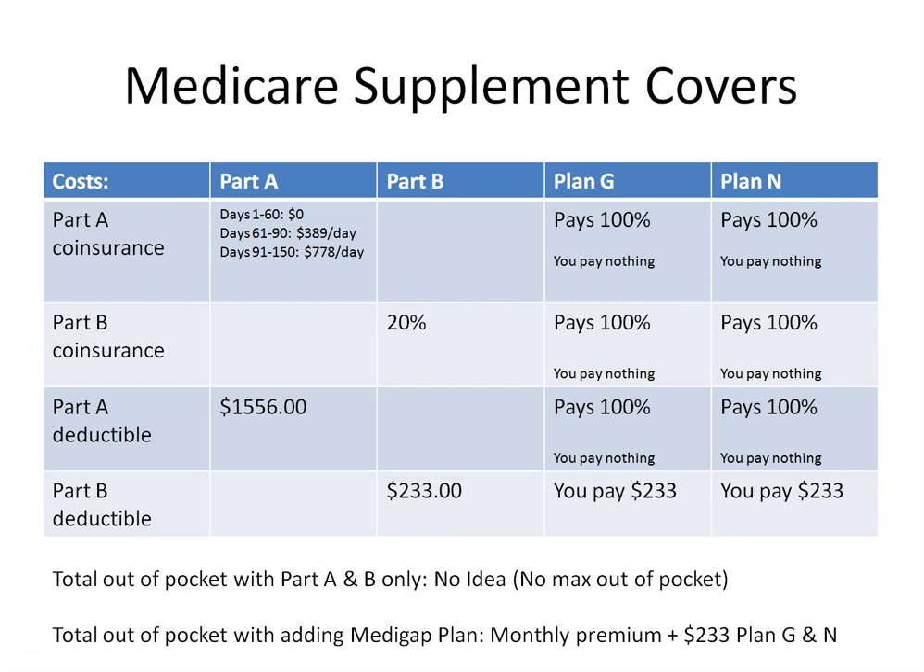Now let's say you're admitted into the hospital. We know you have a Part A deductible of $1,556 per benefit period. With Plan G or Plan N, your Part A deductible is covered at 100% — you pay nothing. For Part A coinsurance, days 1 through 60 you pay nothing; days 61 through 90 you would pay $389 a day, or $11,281 if you're there 90 days — with your Medicare Supplement Plan G or N, you pay nothing, covered at 100%. Days 91 through 150 is your lifetime reserve, which costs $778 a day for a total of $46,680 under Original Medicare — with Plan G or N, you again pay nothing, covered at 100%.